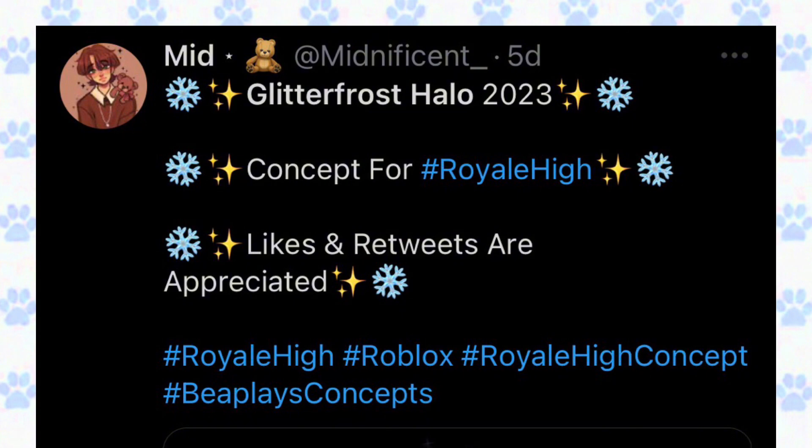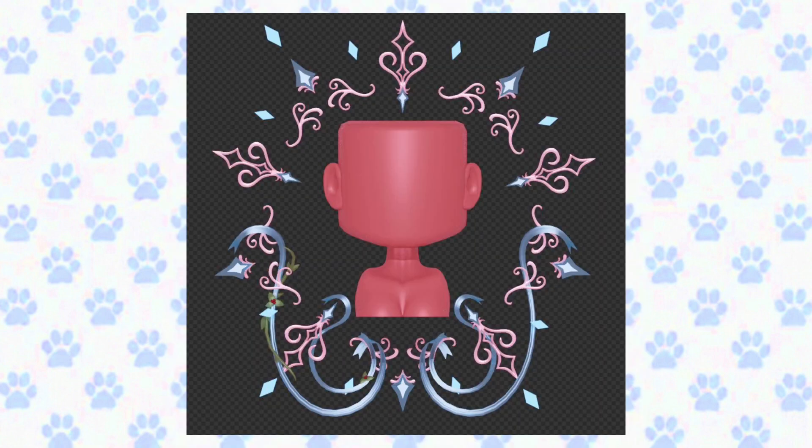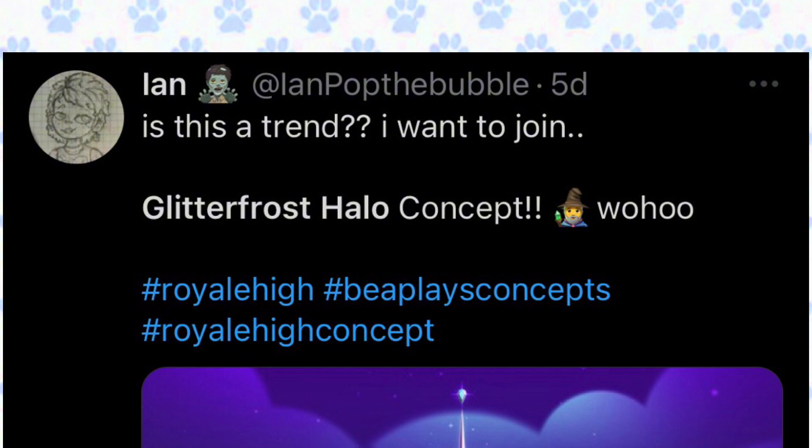This concept is created by magnificent — the Glitter Frost Halo 2023. This is a back-of-head halo. I love the gems on the halo, it's so pretty. Here is how the halo looks — I love it a lot, it's super gorgeous.